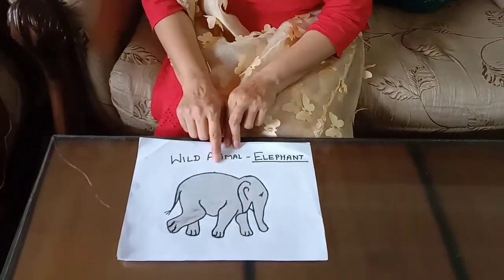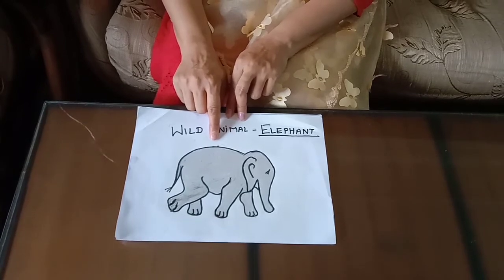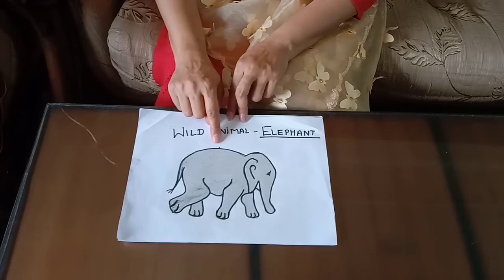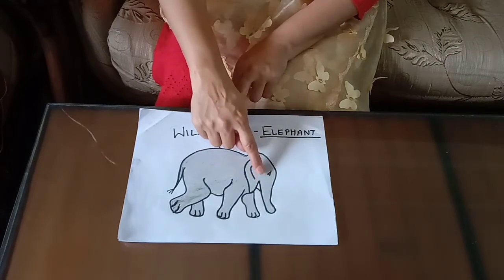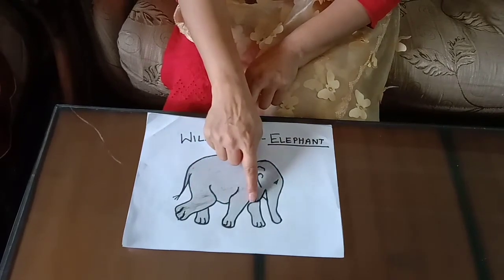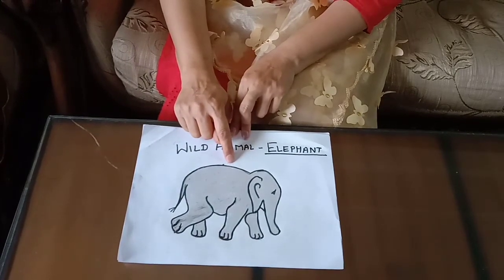First we introduce wild animal. Elephant. It is found in jungle. It has gray color. Elephant cannot jump. It has long tongue. It has two tusks, four legs, one tail. It eats only leaves and plants.